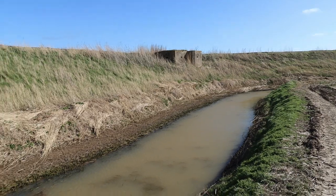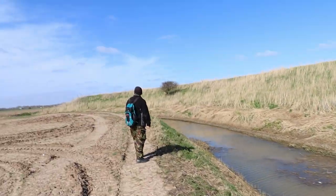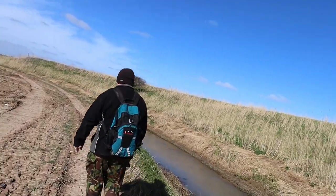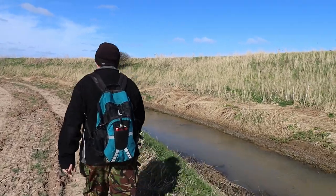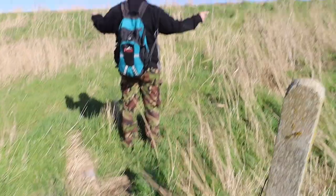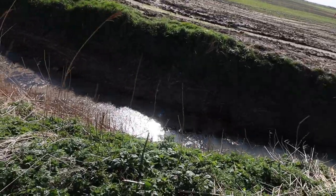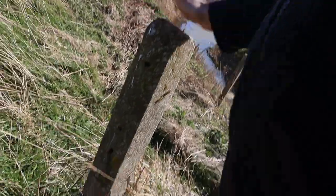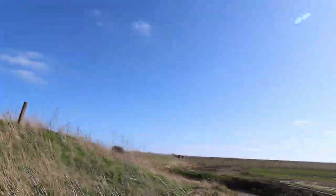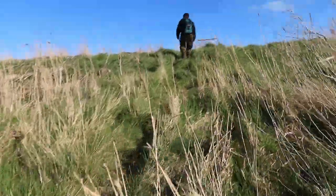Just trying to get to that pillbox there but we've got this in the way and I haven't got my waders. There's another one going down there - we might be on the wrong side of the river. But we've just got across this little dike - it's deeper than it looks - and straight into MOD fencing. There's a pillbox just over there, so let's find what we can find.